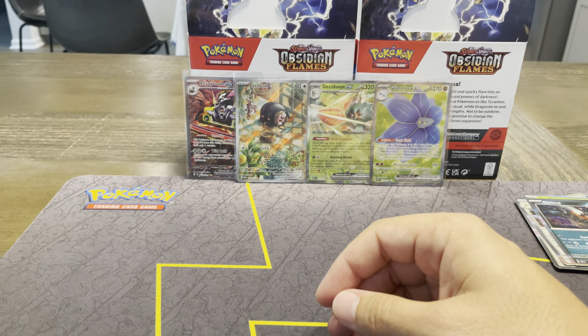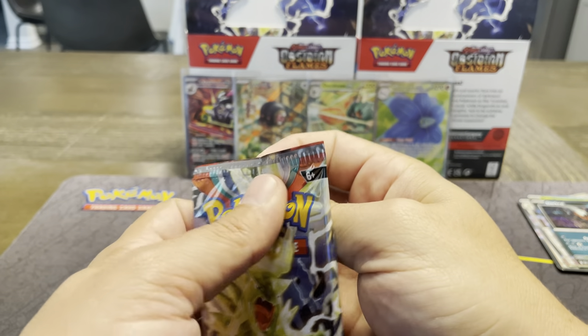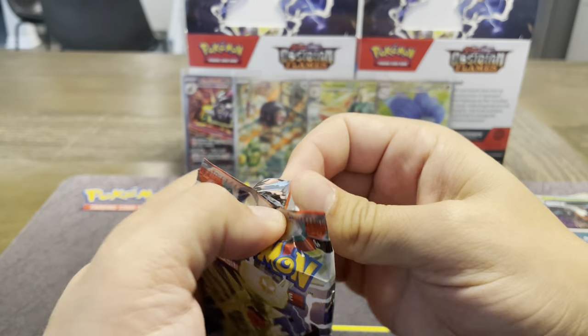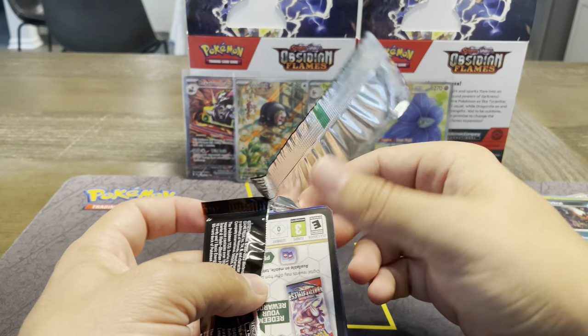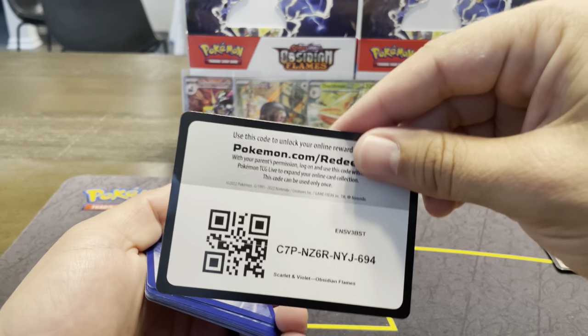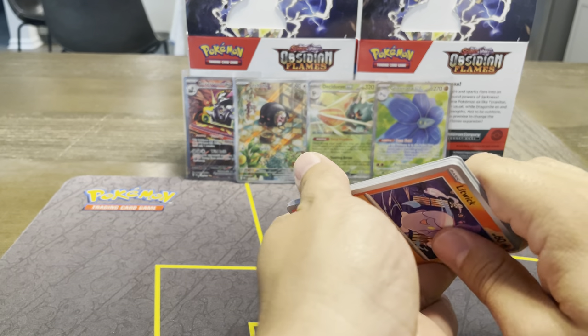So we've pulled a little bit of everything except a trainer. We've got the EX, a regular illustration rare, special illustration rare, and a full art. So we just need a trainer and a hyper rare. If we get both, is that kind of like hitting the cycle in baseball — just one of everything?